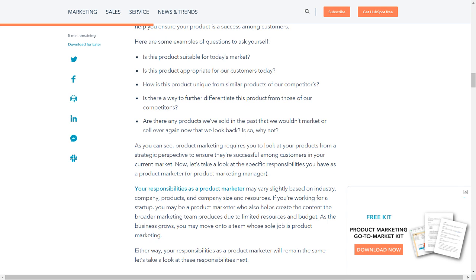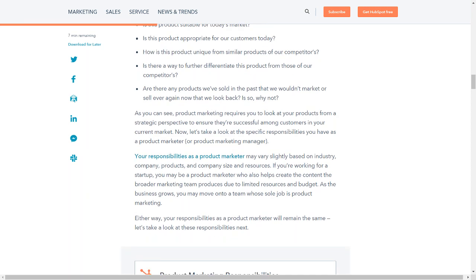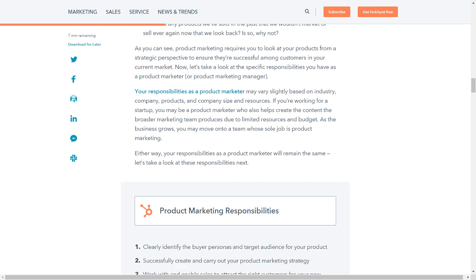Here are some examples of questions to ask yourself: Is this product suitable for today's market? Is this product appropriate for our customers today? How is this product unique from similar products of our competitors? Is there a way to further differentiate this product from those of our competitors? Are there any products we've sold in the past that we wouldn't market or sell ever again, now that we look back — and if so, why not? Product marketing requires you to look at your products from a strategic perspective to ensure they're successful among customers in your current market.